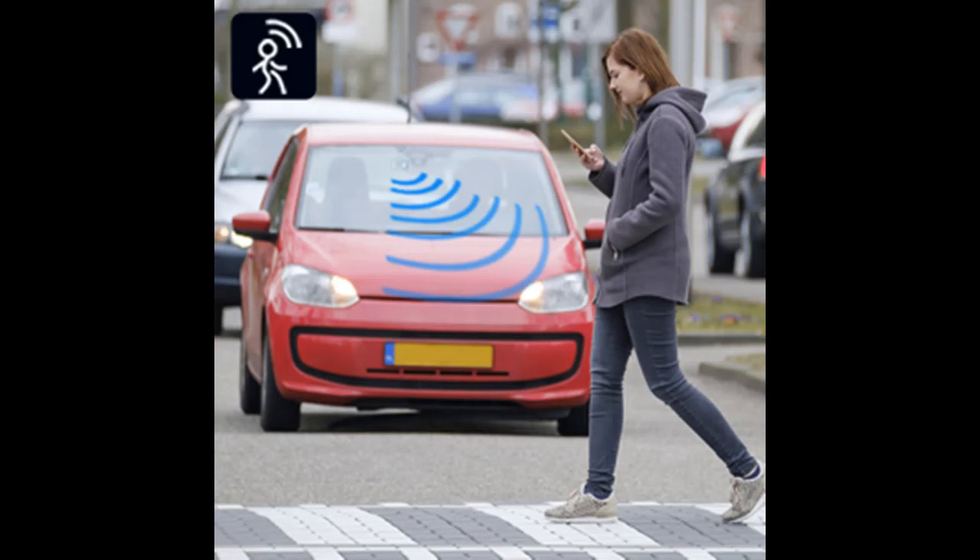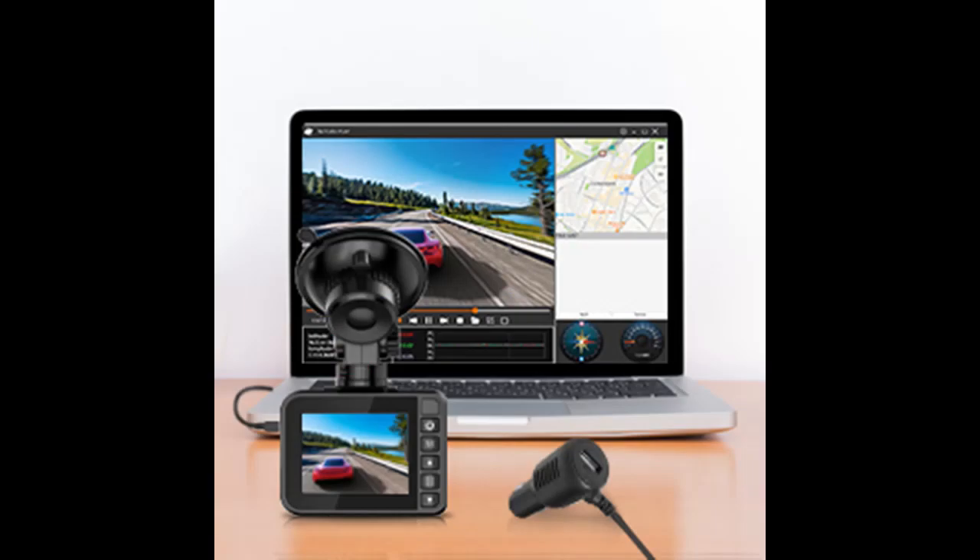32GB Card and Super Storage: An extra 32GB memory card is included in the package. The dash cam supports up to 256GB maximum (not included). Please make sure to use a U3 or above high-speed SD card and format it before first use.